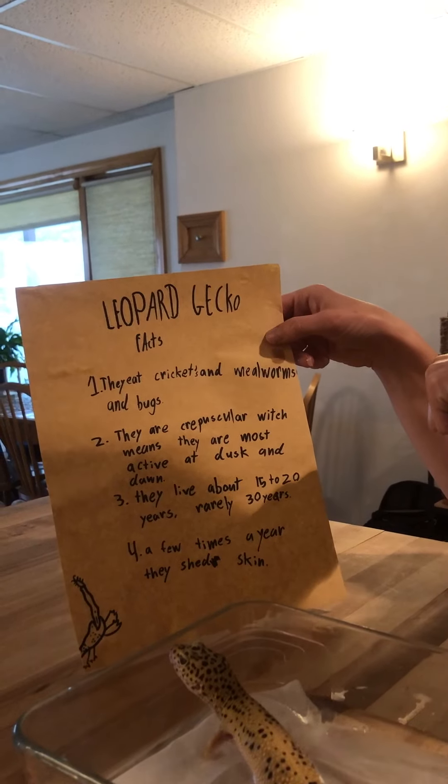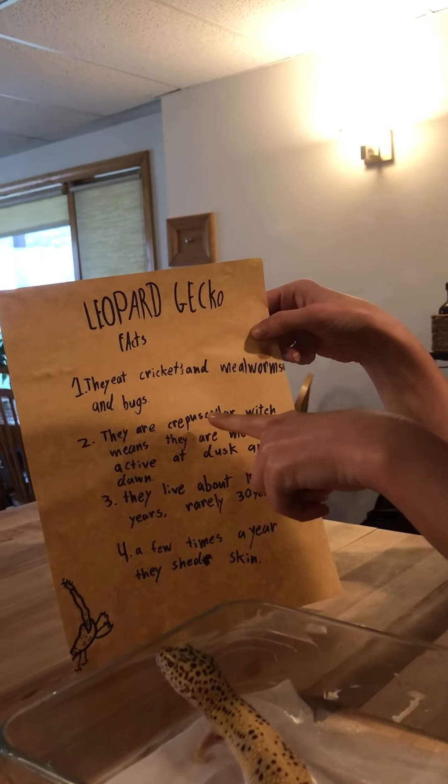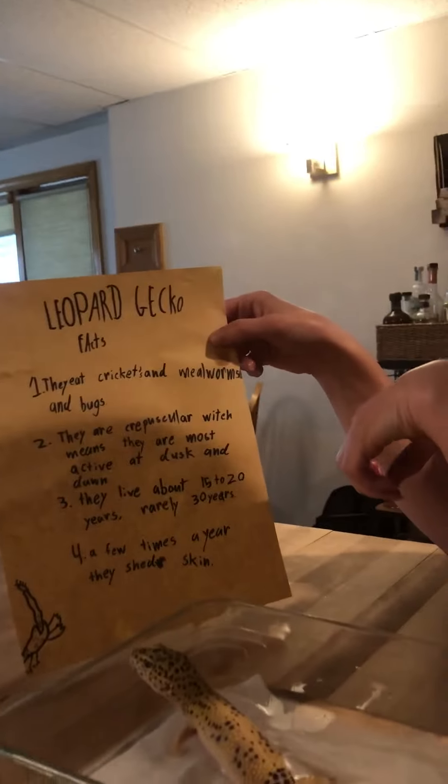So leopard geckos eat crickets, mealworms, and bugs. They are crepuscular — this is one of my new favorite words. Crepuscular means that they are most active at dusk and at dawn, just like deer and skunks are.